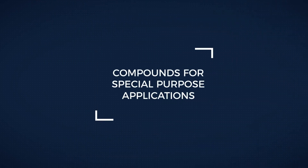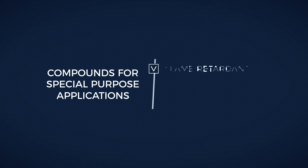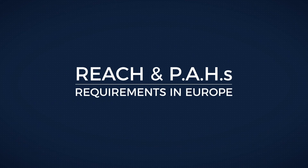We have also successfully developed several compounds for special purpose applications, such as flame retardant, electrical grade, and low emission mats. We have also developed compounds which conform to REACH and PAH requirements in Europe.